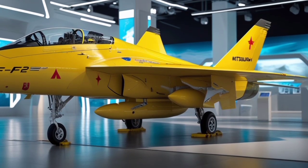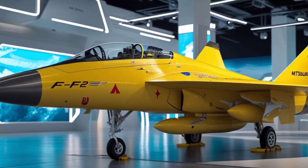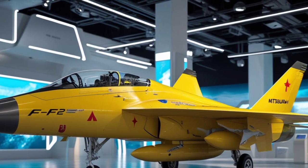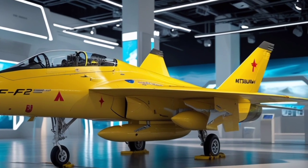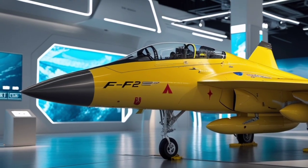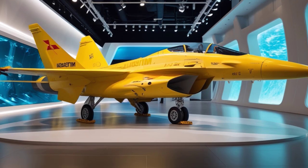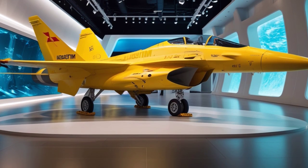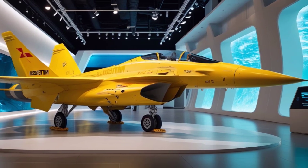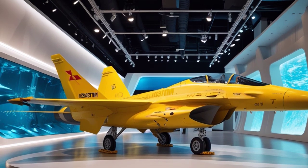Under the fuselage, the F-2 is powered by the General Electric F-110 GE-129 engine, offering powerful thrust and high-altitude performance. In 2025, the engine management systems have been improved to deliver better fuel efficiency and thermal management, especially during long missions or high-speed maneuvers. This results in better operational range and quicker reaction capabilities in combat scenarios.